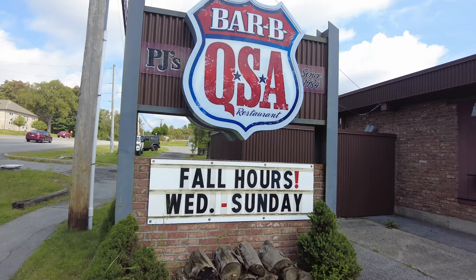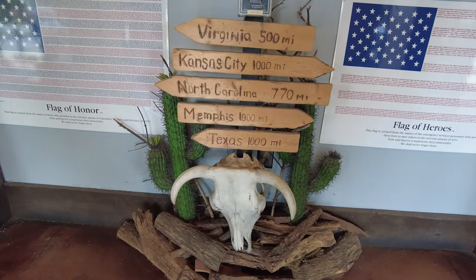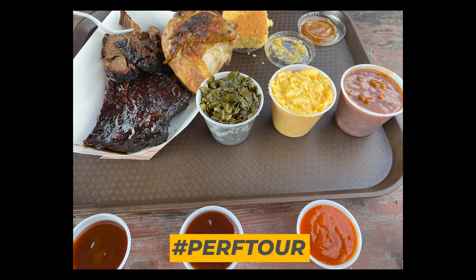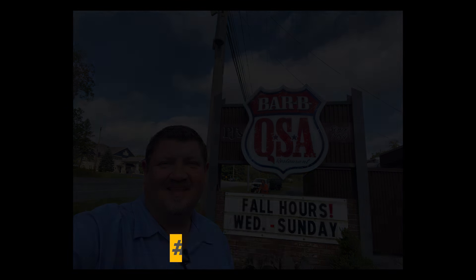Thank you so much for spending some time with me today. You know what the most important question is — where's the best barbecue at? Using AI for intelligent, proactive IT — that's the future of the support desk. It's all about boosting that digital employee experience so companies can achieve their business goals faster. It'll be interesting to see where all this goes in the future. For this episode of the Performance Tour, I'm Scott Moore. Thanks for watching, and I'll see you out on the road.